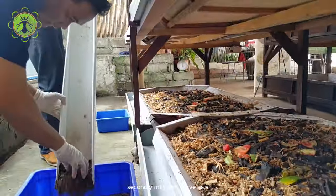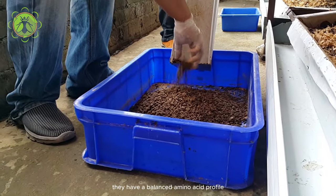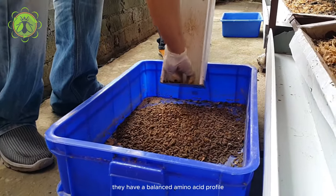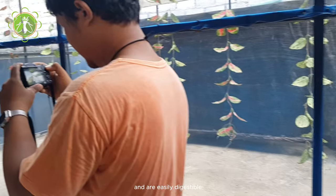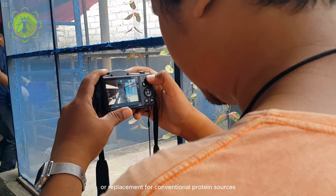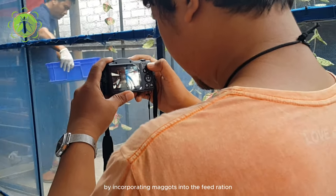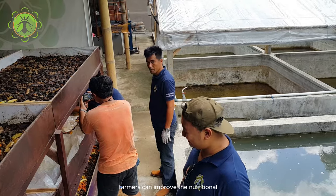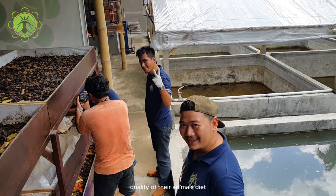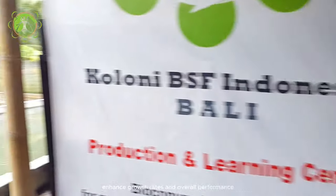Secondly, maggots serve as a high-quality protein source for animals. They have a balanced amino acid profile and are easily digestible, making them an ideal supplement or replacement for conventional protein sources like soybean meal. By incorporating maggots into the feed ration, farmers can improve the nutritional quality of their animals' diet and potentially enhance growth rates and overall performance.